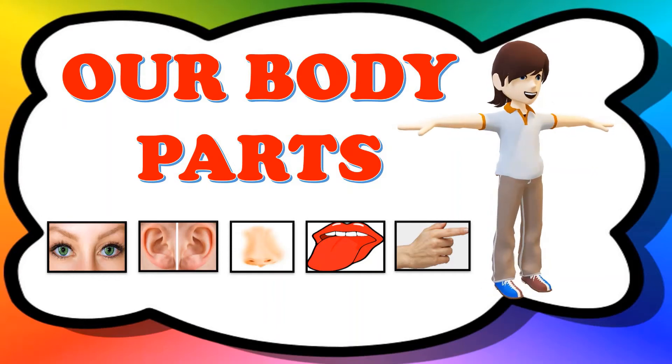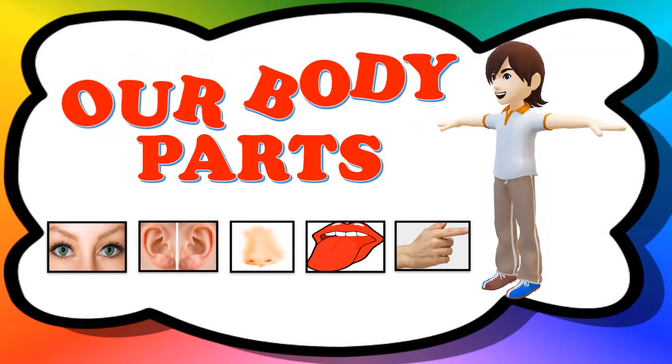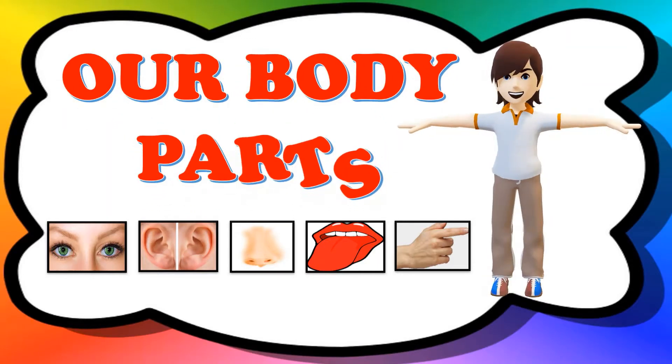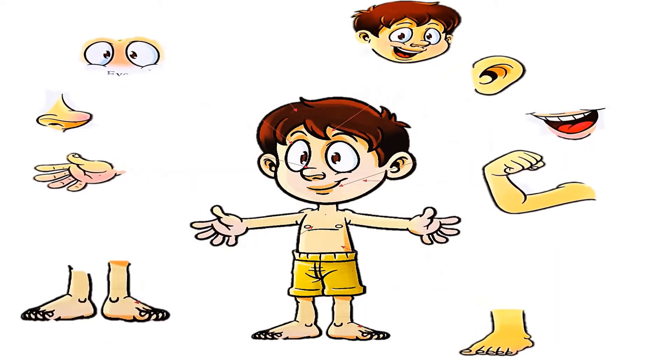Hi children, welcome back to my channel. So for today's lesson, we are going to learn about our body parts. So dear children, do you know our body is made up of different parts? Do you know that?